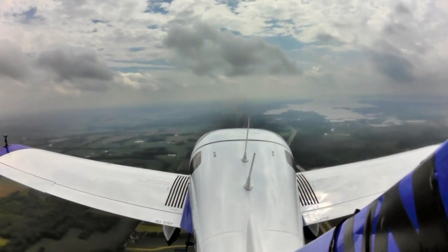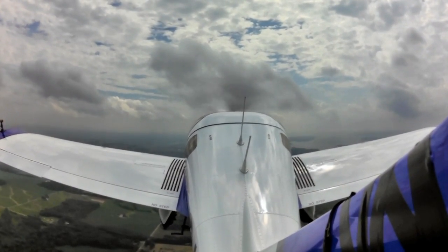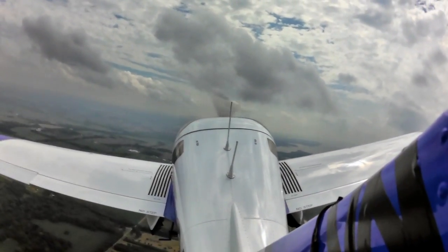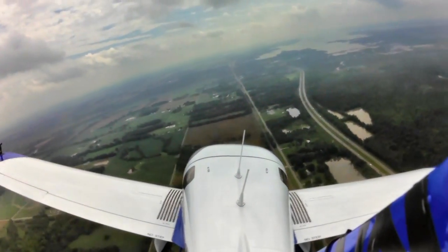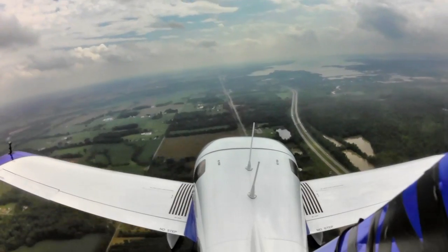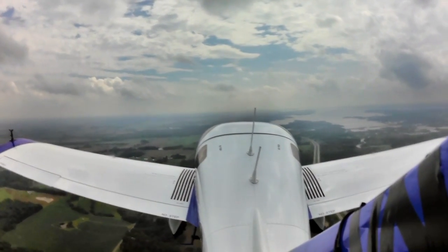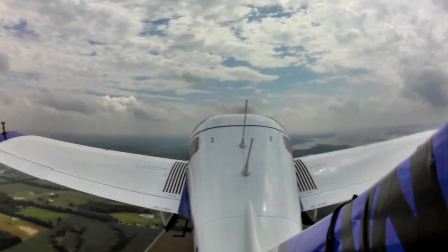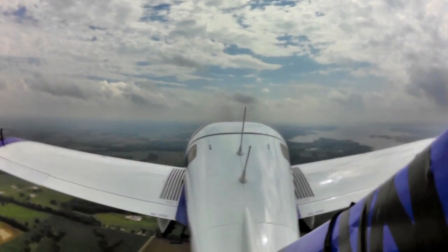We climbed to a couple thousand feet to do some stalls. Lined up on a runway heading, I pulled the power to full idle and let the airplane slow, raising the nose gently. We got to a stall in the 30-knot range. There was a little waffling of the airplane but holding the stick back, it did not want to break aggressively or do anything too radical — it tells you something's wrong but you wouldn't feel threatened. We lost some altitude due to my technique, so we climbed back up.